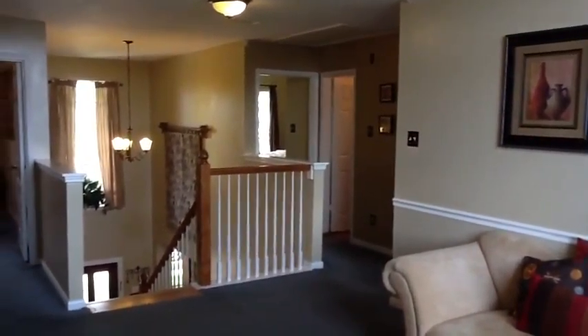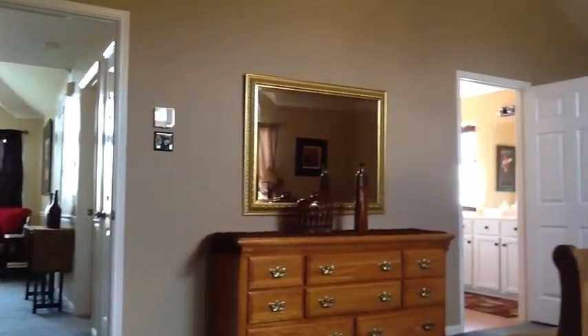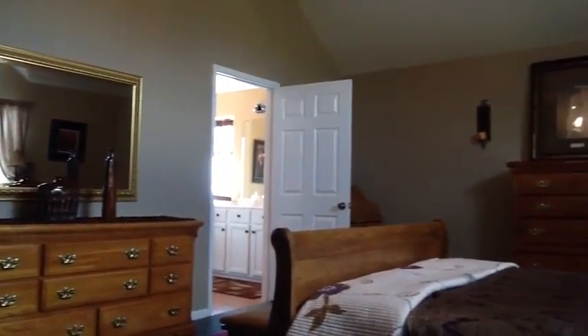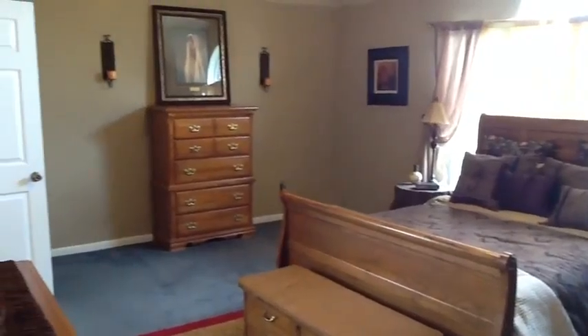Upstairs, a third living space and laundry room separate the master bedroom from the other bedrooms. The master bedroom features vaulted ceilings, large windows, custom drapes, and has an open resort feeling.